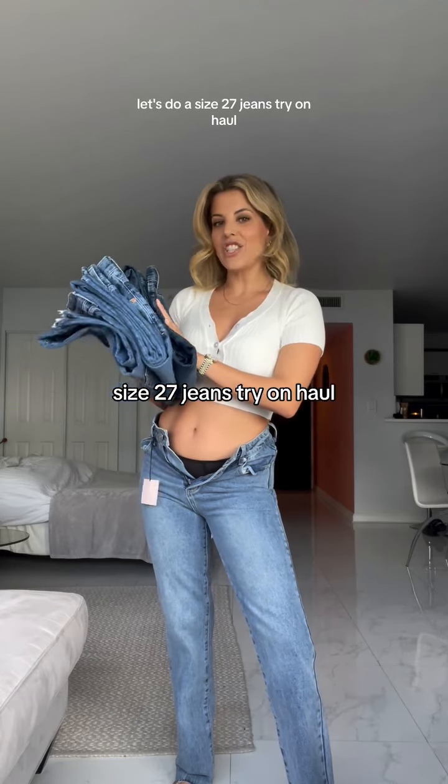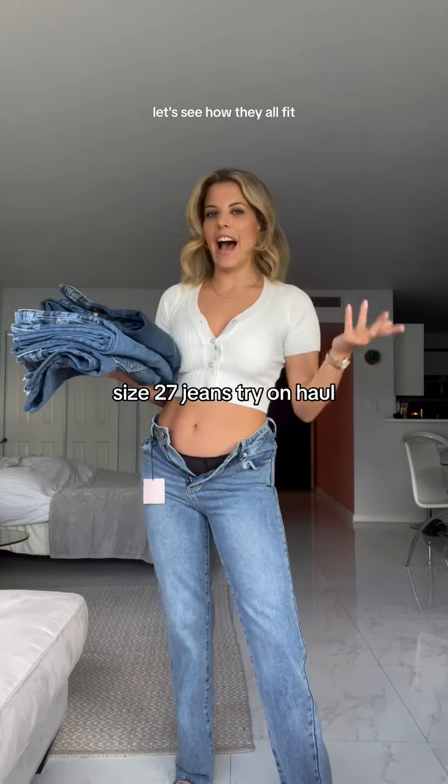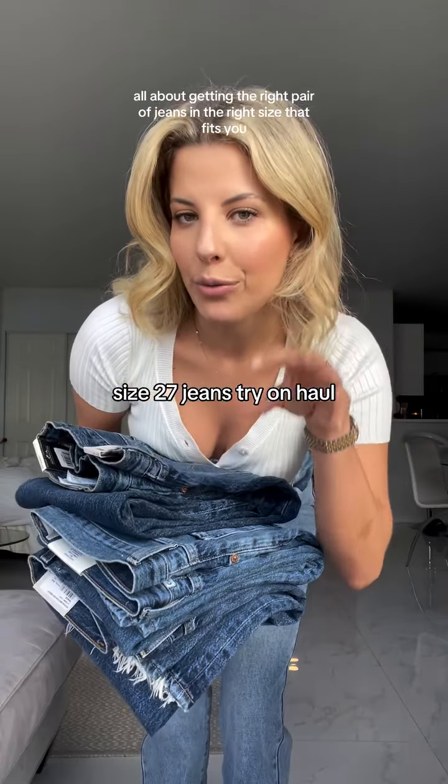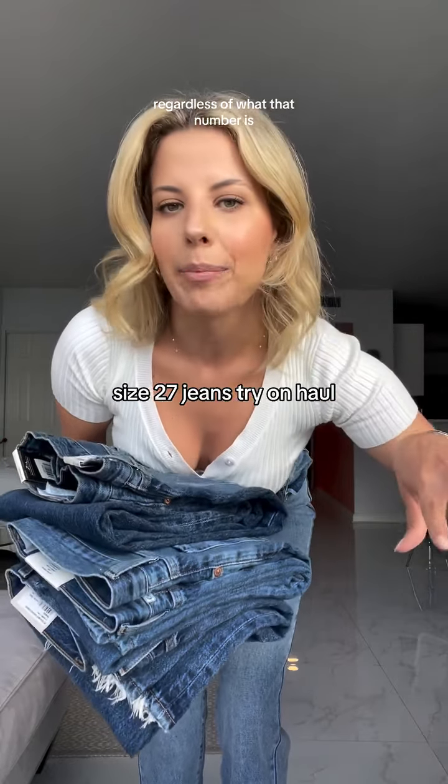Let's do a size 27 jeans try-on haul. We ordered four different pairs of jeans from four different brands. Let's see how they all fit. It's all about getting the right pair of jeans in the right size that fits you, regardless of what that number is.